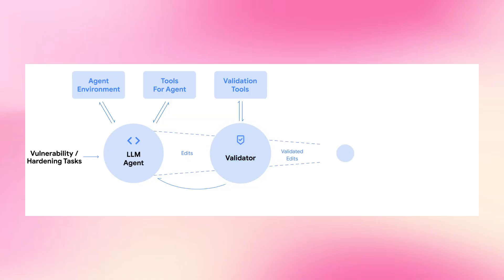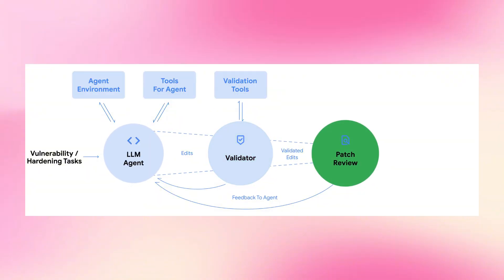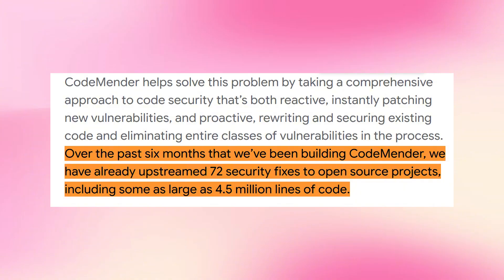CodeMender has an LLM-based critique tool that compares the original code to the modified code, highlights differences, and checks whether the changes introduce any problems. If issues are found, the main agent can self-correct based on that feedback. The validation process is rigorous: a patch has to fix the root cause, be functionally correct, not cause regressions, and follow the project's style guidelines. Only patches that pass all these checks get sent to human researchers for review — humans are still in the loop.